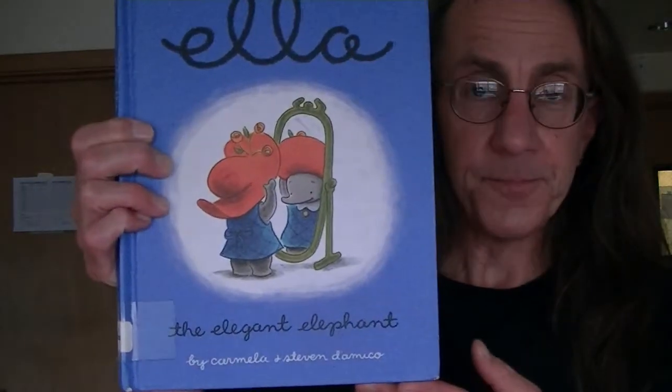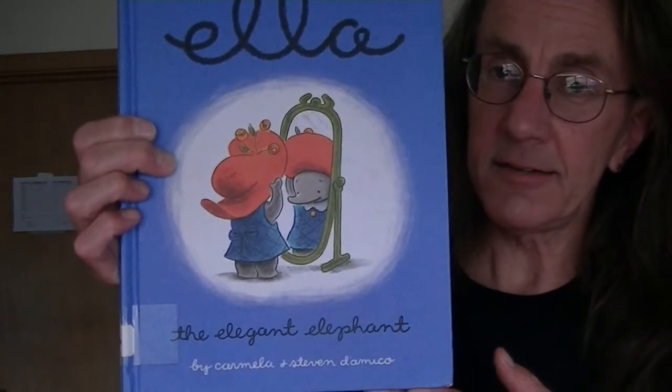Hi, friends. It's Mr. Whelan. I have brought you another story. This one is a character I'm not sure if people have heard of before. There are two or three books of hers out. This is Ella. Ella the Elegant Elephant.